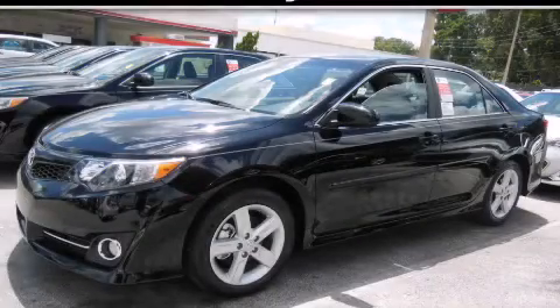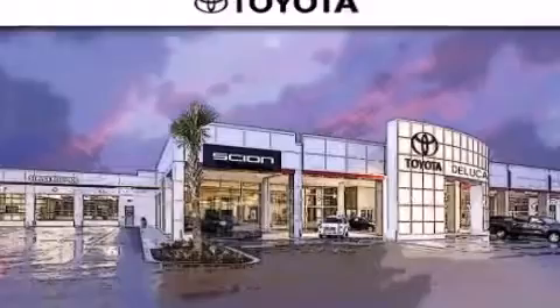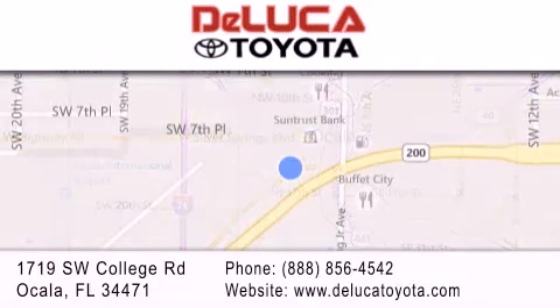Stop by today and test drive this automobile for yourself. DeLuca Toyota is located at 1719 Southwest College Road in Ocala. Our goal is to exceed all of your expectations to ensure that you'll return for future visits.